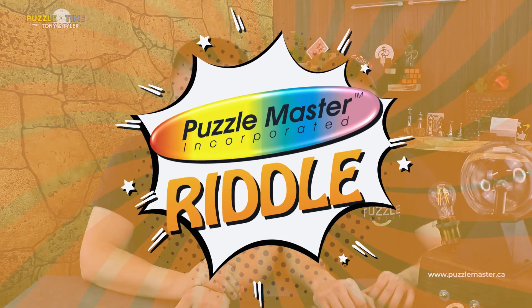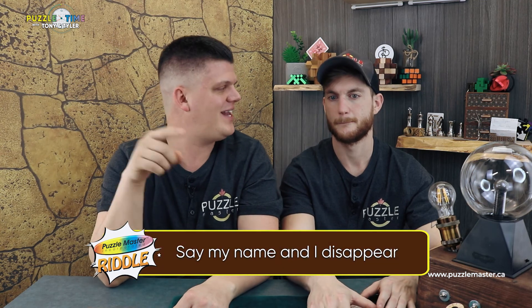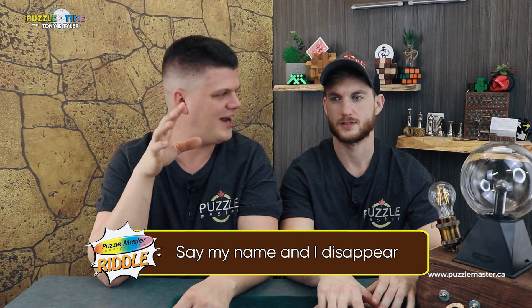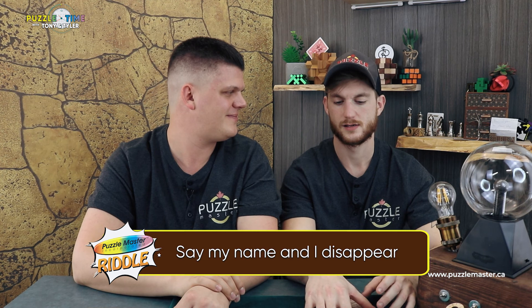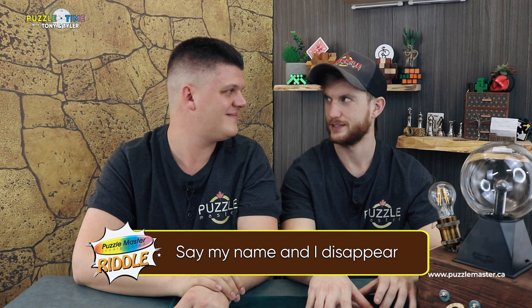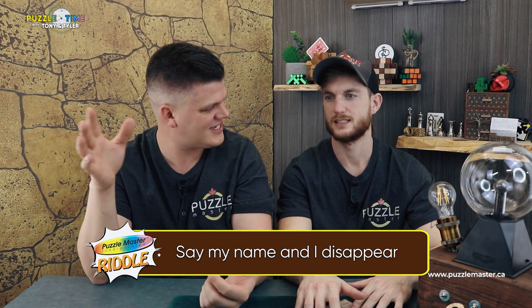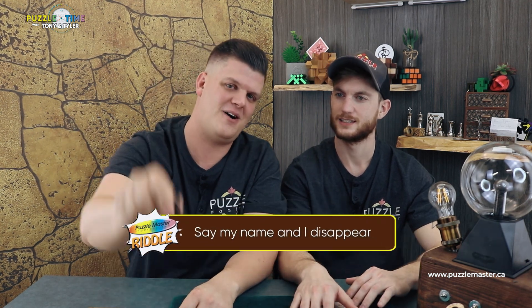Time to solve the riddle. If you've watched to the end, you obviously want to see it. 'Say my name and I disappear' — Tony thought words, and you're kind of in the right realm. Technically the answer is silence. As soon as you say silence, silence is gone. That's good. Solved.